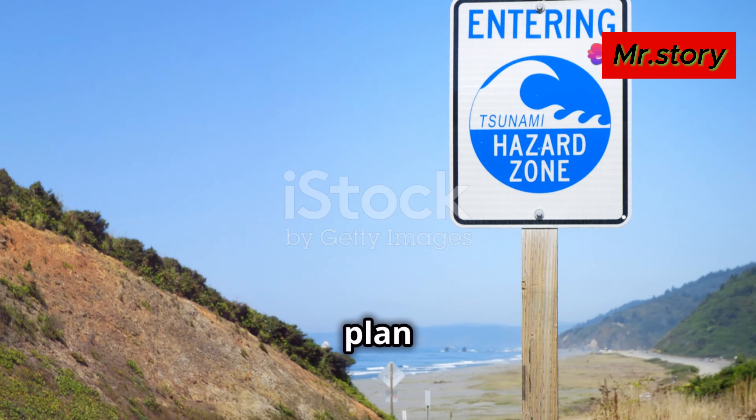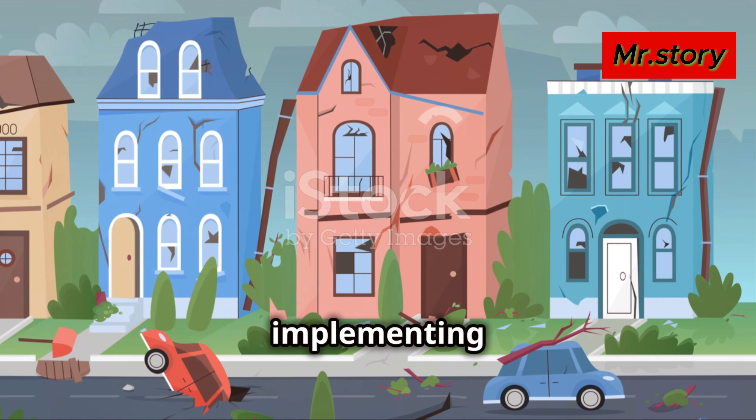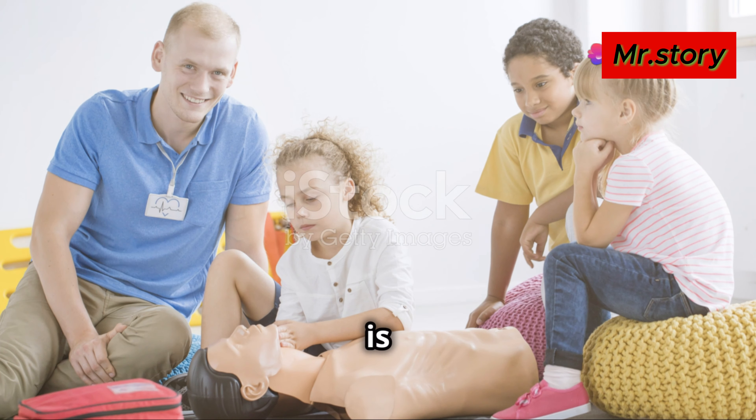So why should you care? If you live in or plan to visit Japan, understanding the risks and being prepared can save lives. Japanese authorities have been proactive, implementing stringent building codes and conducting regular emergency drills, but personal preparedness is equally crucial.